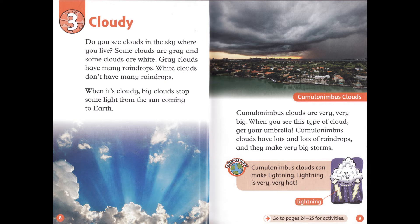Chapter 3: Cloudy. Do you see clouds in the sky where you live? Some clouds are gray, and some clouds are white. Gray clouds have many raindrops. White clouds don't have many raindrops. When it's cloudy, big clouds stop some light from the sun coming to Earth.